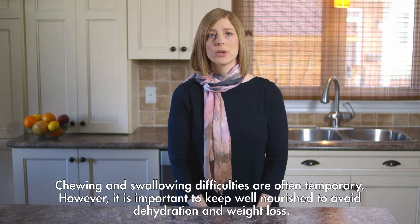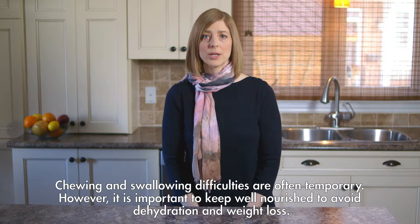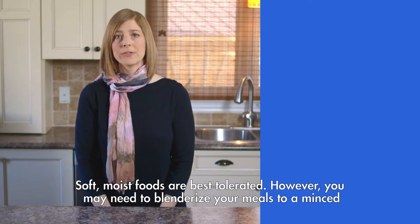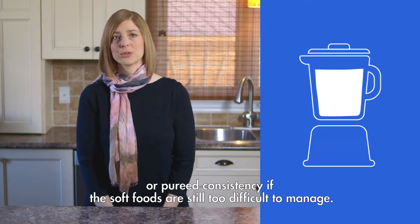Chewing and swallowing difficulties are often temporary. However, it's important to keep well nourished to avoid dehydration and weight loss. Soft, moist foods are best tolerated. However, you may need to blenderize your meals to a minced or pureed consistency if the soft foods are still too difficult to manage.